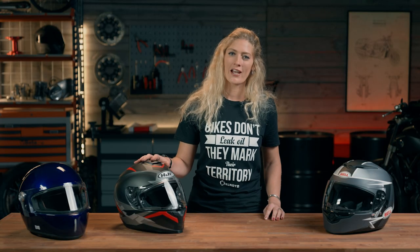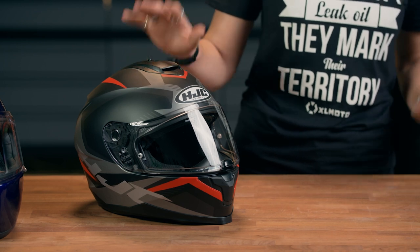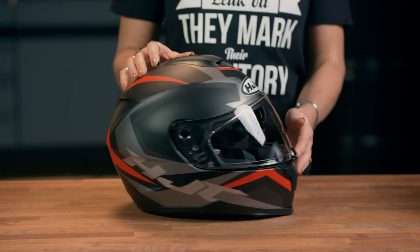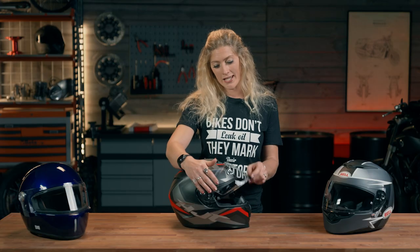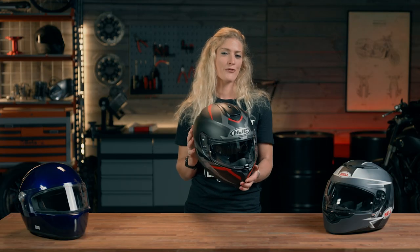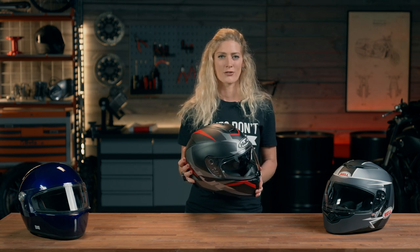First up let's look at the HJC C70. This is probably the most economical in the range we're looking at today but it does come with some really quite handy features as a rider. We've got full vents on the top of the helmet and an integrated visor for when the sunshine comes in on your ride. The visor is pinlock ready — it doesn't come with that but it's an extra you can get — and it does have interchangeable visors. Weight-wise you're looking at 1450 grams, which places it middle in the playing field.